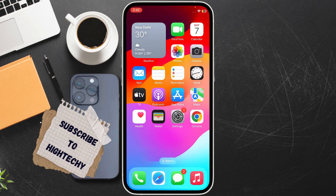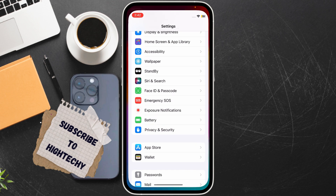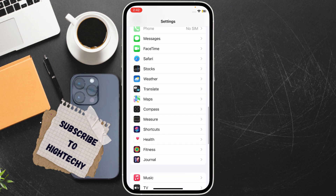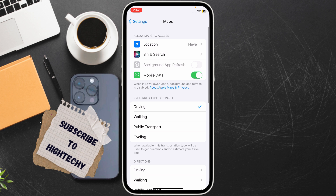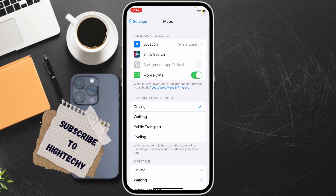The second fix is to adjust Google Maps location settings. Open Google Maps and make sure it is running in the background. Now go to Settings, find Google Maps and tap on it, then tap on Location. From here, choose 'While Using the App' and make sure that option is selected. Also enable Precise Location.